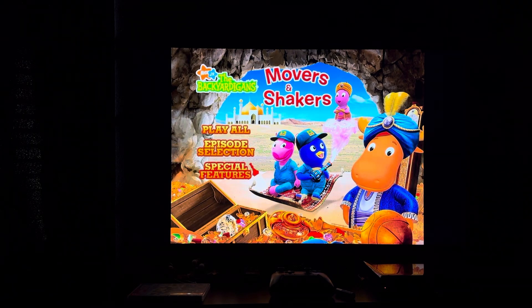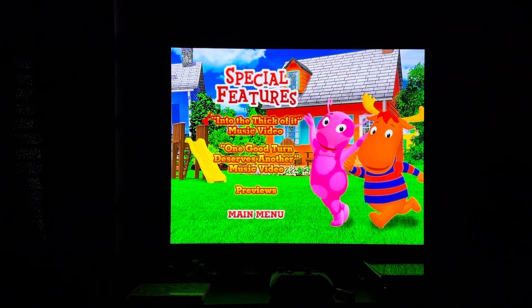Then we have Special Features. Special Features on here include Into the Thick of It music video, One Good Turn Deserves Another music video, and Previews.